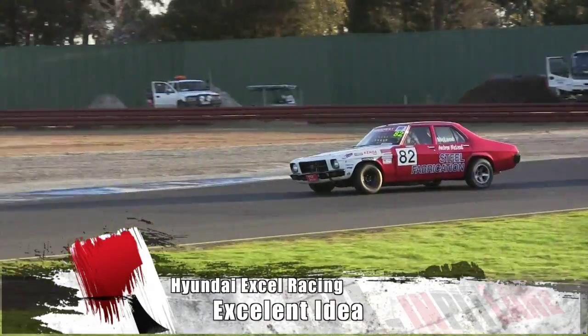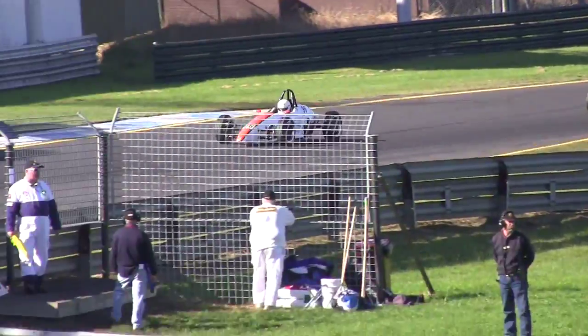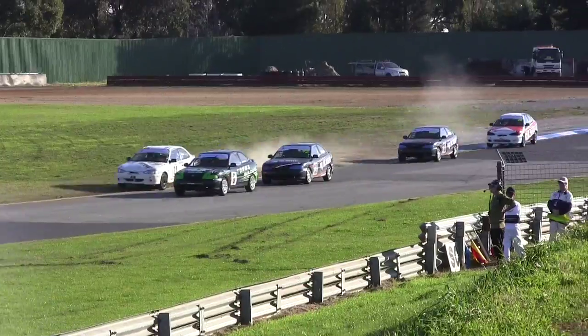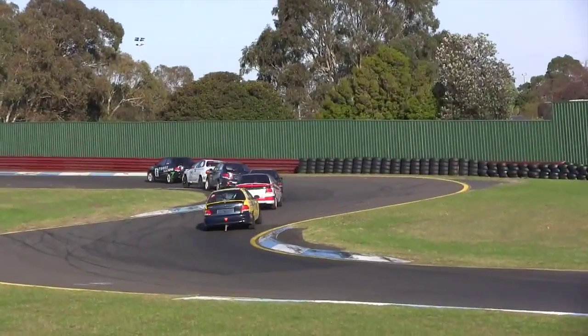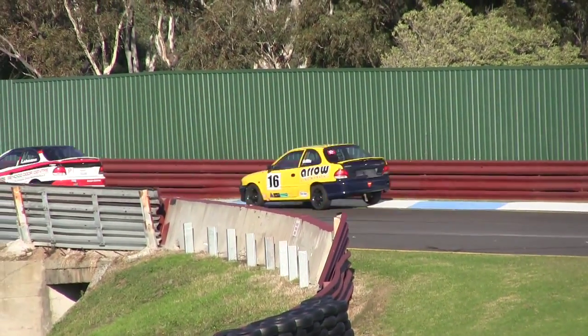Finding an affordable and fun way to go motor racing is very much the sport's holy grail. Classes like Formula V and HQ Holdens have been some of the more successful attempts at the genre. The latest is a one-make series for the Hyundai XL. The cars are certainly plentiful with over 44,000 sold in Australia. So what's the story behind yet another new Australian racing category?